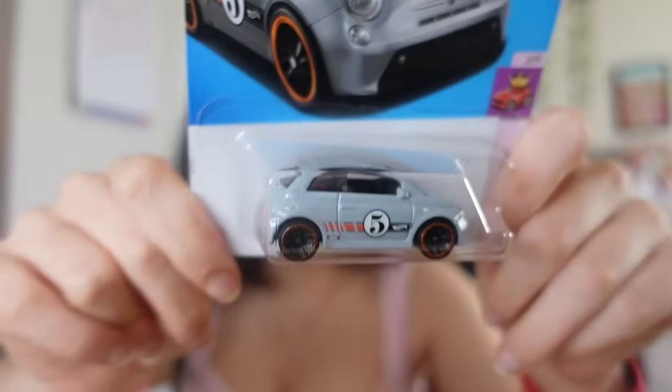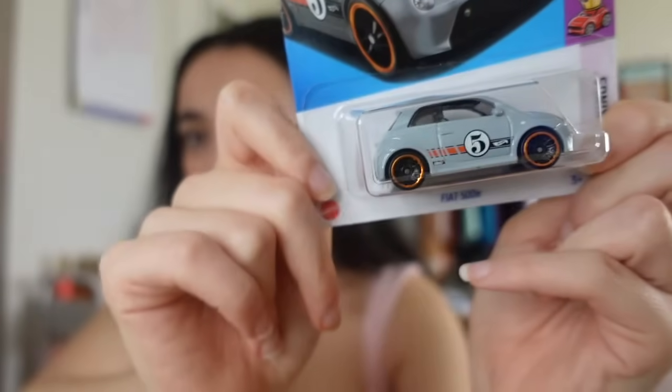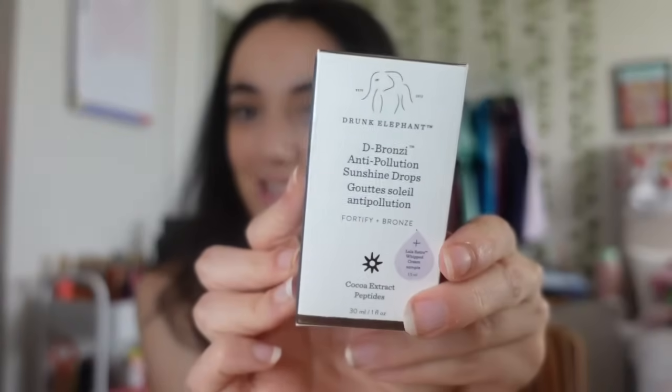The next thing is a bit of a joke gift, which I love. Everyone in my family knows I'm obsessed with the Fiat 500 - I think it's the 500c. They got me a little Fiat car model. It's actually the 500e, not the color I like, but it's super cute.